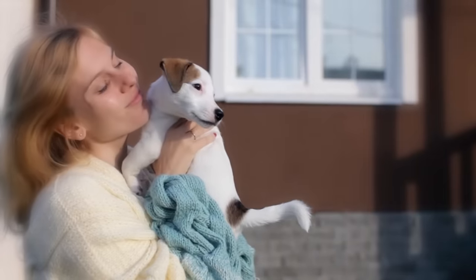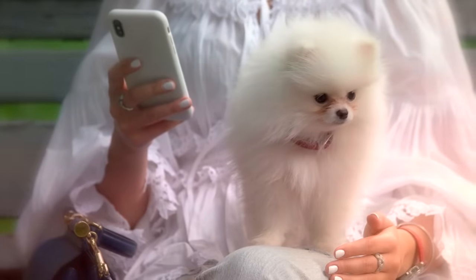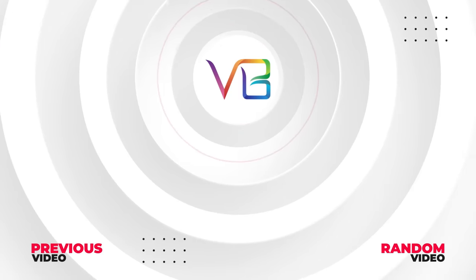So do you agree with our list? Who's your favorite dog breed? Let us know in the comments. For more fun-loving videos published daily, be sure to subscribe to Viral Bee. Here are some other cool videos I know you'll enjoy. See you soon.